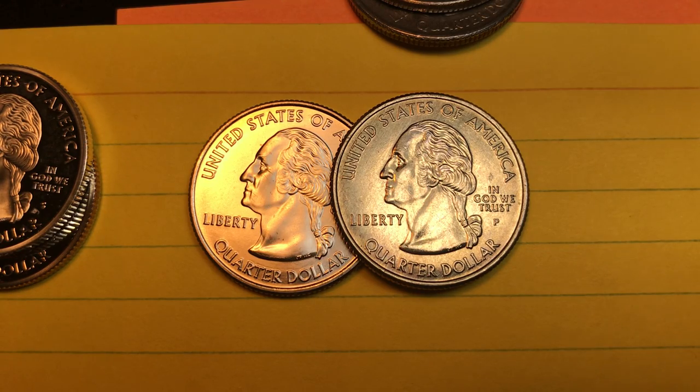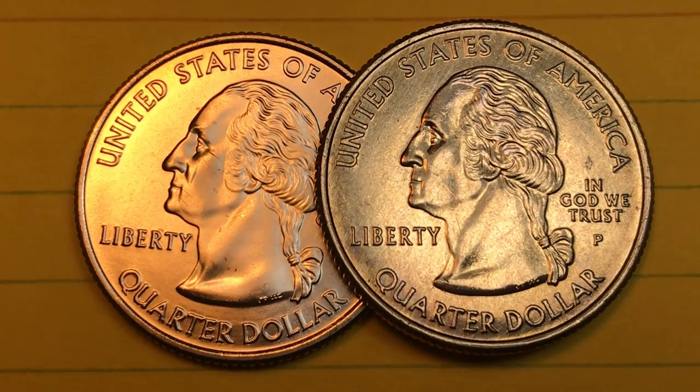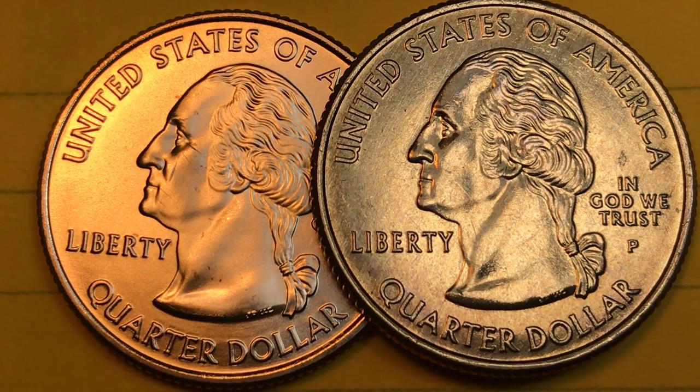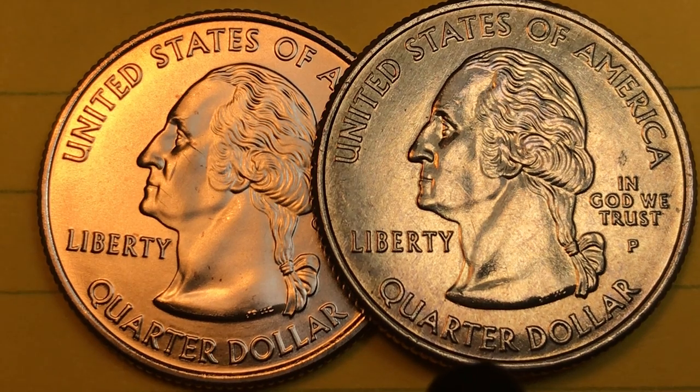Hey Coin Collectors and welcome to DC CoinWorld International Coin Channel. Today we're going to take a look at number 39 on the US State Quarter Series, the North Dakota State Quarter.